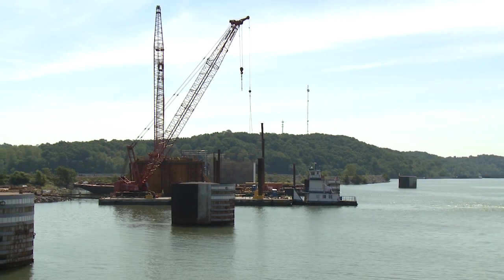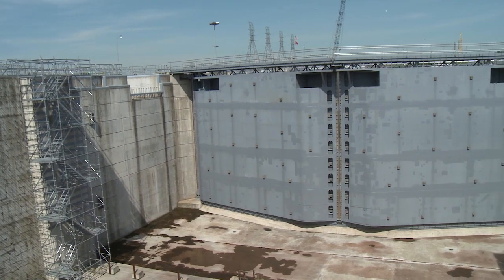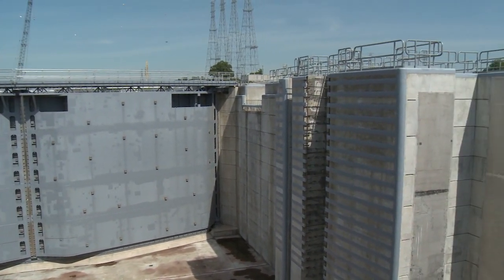As a result of that, we're building a new lock just adjacent to it. It can be twice as long, and it's going to alleviate this bottleneck and create a much more efficient transportation network.